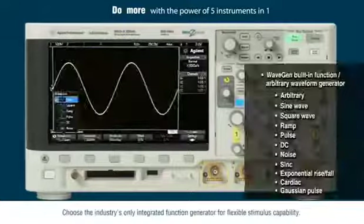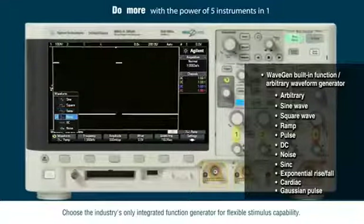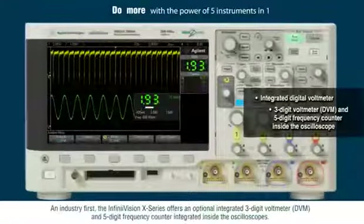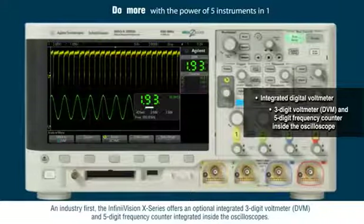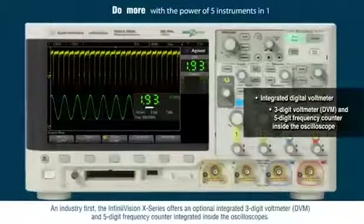Choose the industry's only integrated function generator for flexible stimulus capability. An industry first, the InfiniVision X-Series offers an optional three-digit voltmeter and a five-digit frequency counter integrated inside the oscilloscopes.